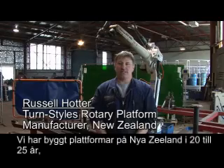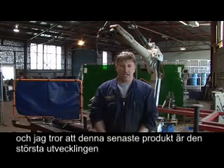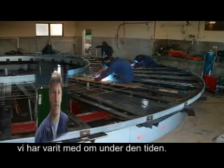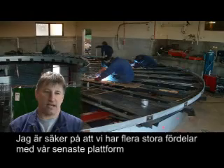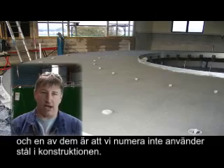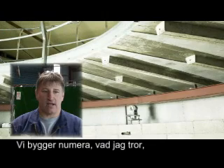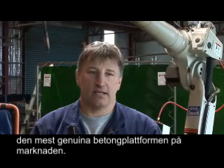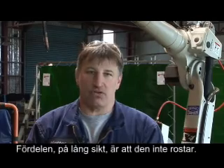We've been building platforms locally in New Zealand for 20 to 25 years, and I believe this is the most significant development we've been involved in during that time. We're now doing away with a steel rib, building what I believe is probably one of the truest concrete deck platforms on the market. The long-term advantage I see is corrosion resistance.